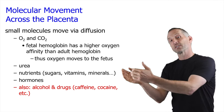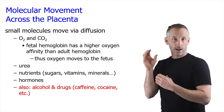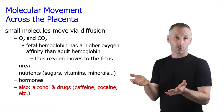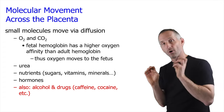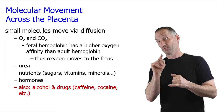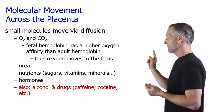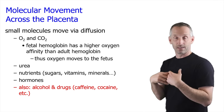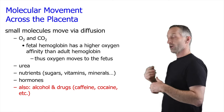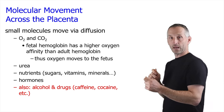An important function of the placenta is getting oxygen from the mother into the fetus. This is achieved through the higher oxygen affinity of fetal hemoglobin compared to adult hemoglobin — it's easier for fetal hemoglobin to grab onto oxygen the mother is releasing. Also moving across the placenta is urea: the fetus can't pee, so it transfers urea to the mother who does the peeing for it. Nutrients — sugars, vitamins, minerals — also cross, as do hormones. Unfortunately, things like alcohol, caffeine, and cocaine can also diffuse across that boundary.